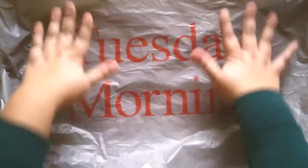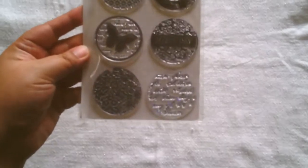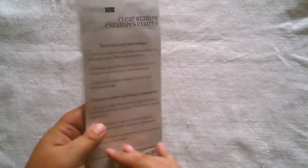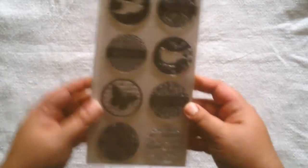Hi everyone! Guess where I went the other day — Tuesday morning. It's been a while since I've done a haul, so I thought I would share with you what I got. I got these Hampton Art stamps, and there's the number if you can see it — there are eight stamps in there.